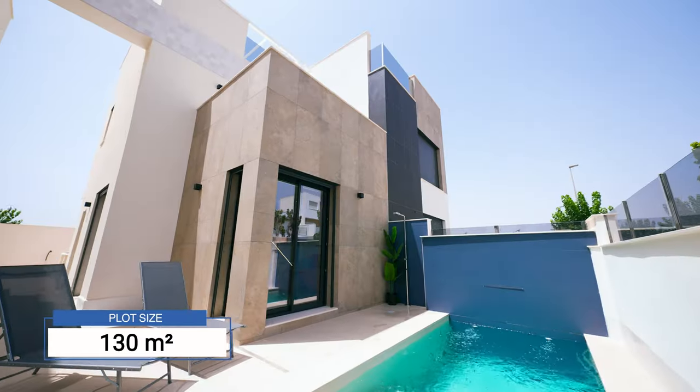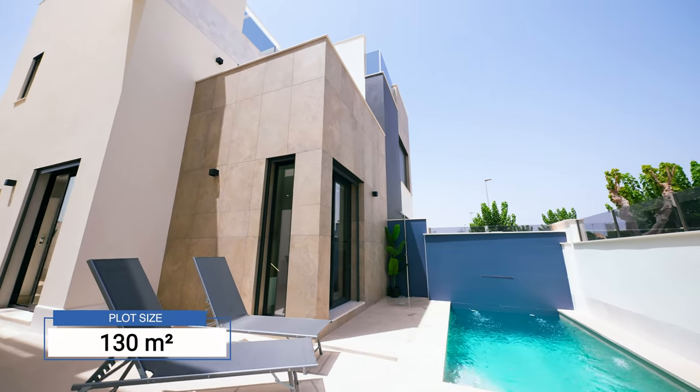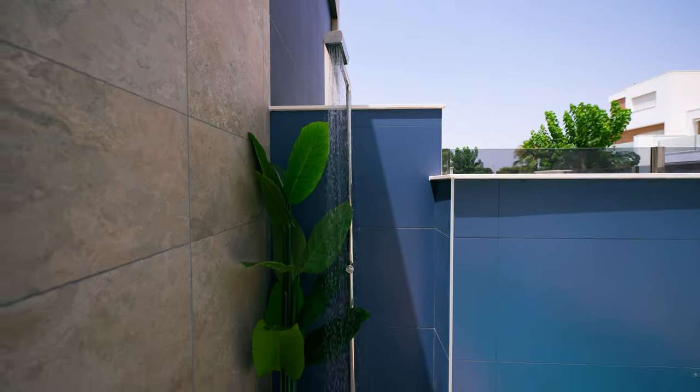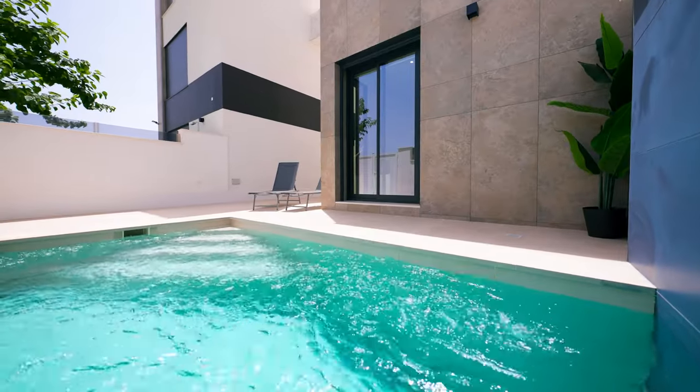The plot size is 130 square meters. The pool holds a surface of 9 square meters and comes with an outside shower and a special waterfall system.